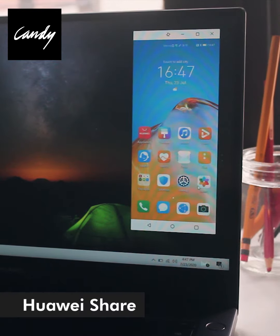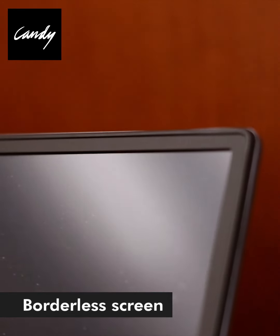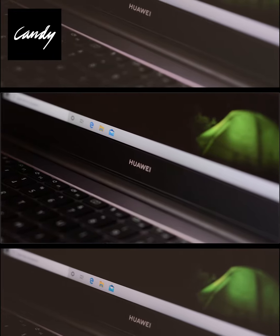I also love how I can transfer photos using Huawei Share for the Huawei ecosystem. And as a creative, I love how borderless screens make things easier for me for editing because I can see every detail of it.